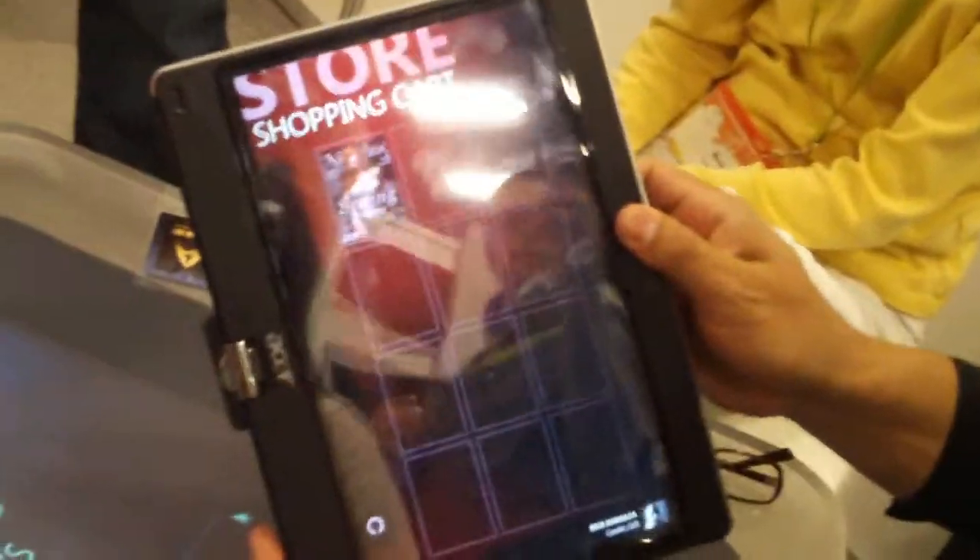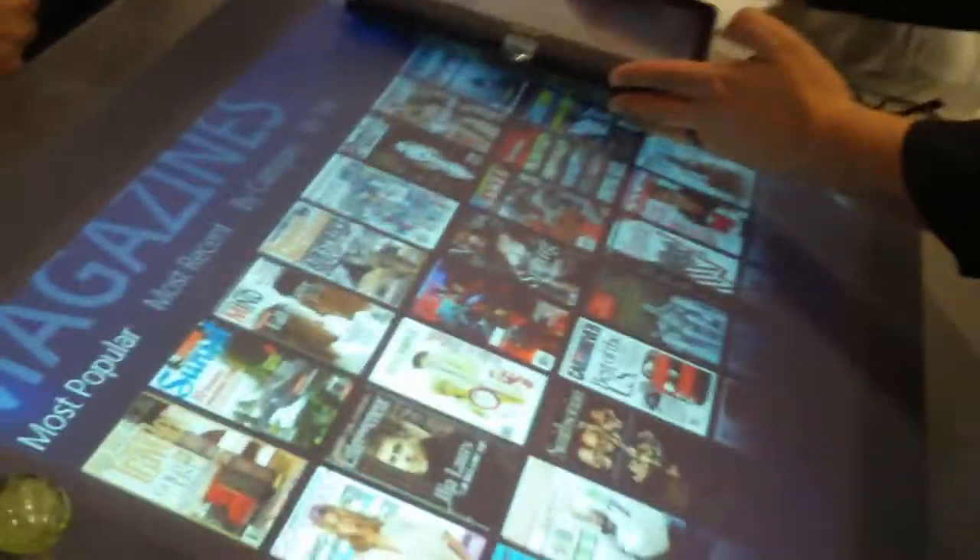My question is: what is the Surface going to be more available to the average Joe or small business? Because right now the only time I've ever seen one in public was at the Palm Hotel and Casino in Vegas.